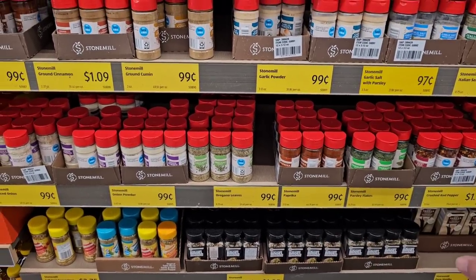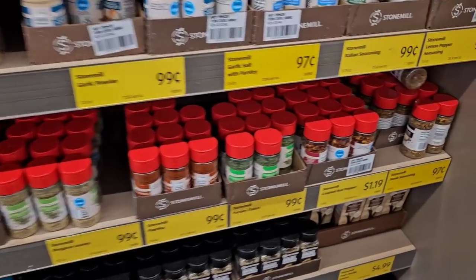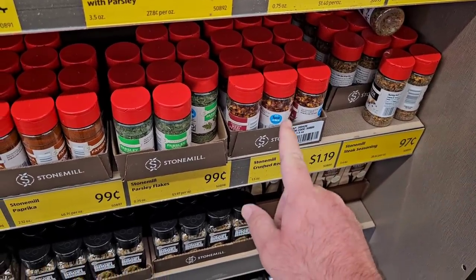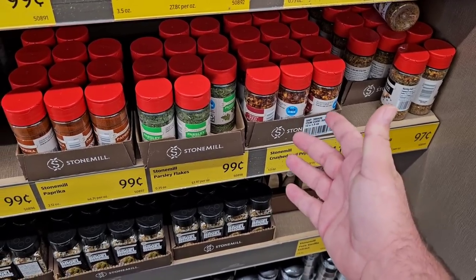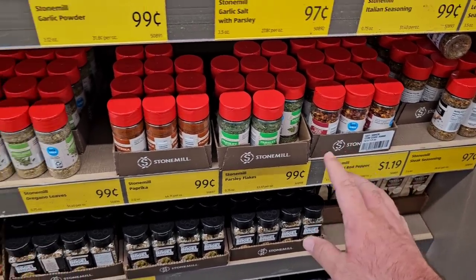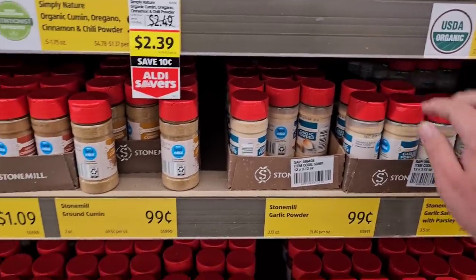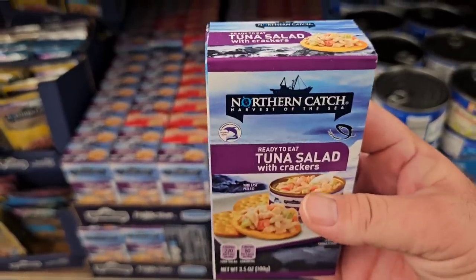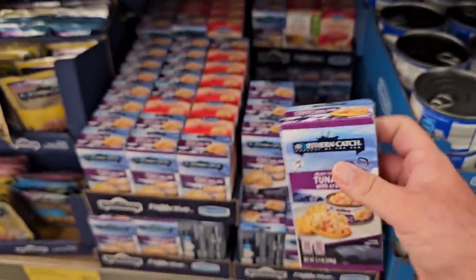Aldi still has a lot of their spices under $1.99. Crushed red pepper has been going up in price — we saw the ones at Walmart go from $1.12 to $1.44. They do still have a good amount of spices here for $0.99. We've really grown to love Aldi over the last couple years since we first started shopping here.